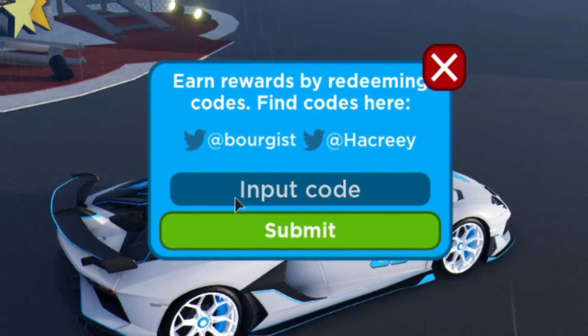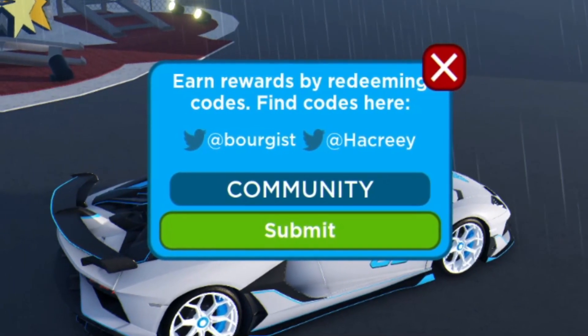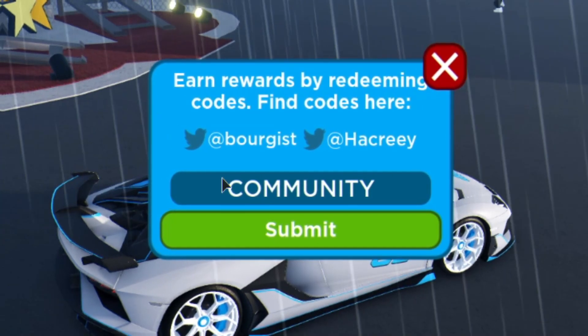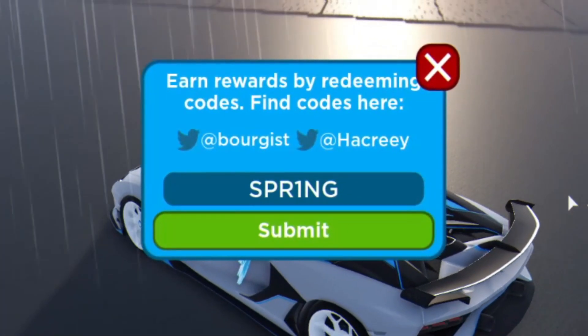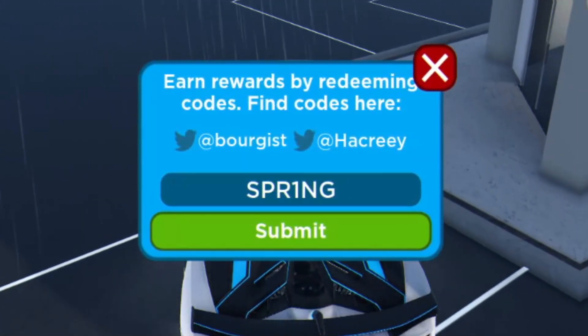The next code today is going to be 'community'. Enter this code for 125,000 cash — that is really cool. Then you have the code 'spring', just like this. Click on submit and that will go ahead and give us the grass and flower wraps, which is really really cool.